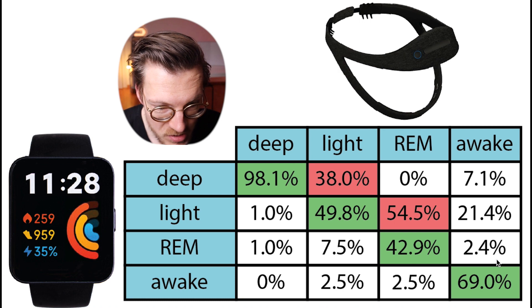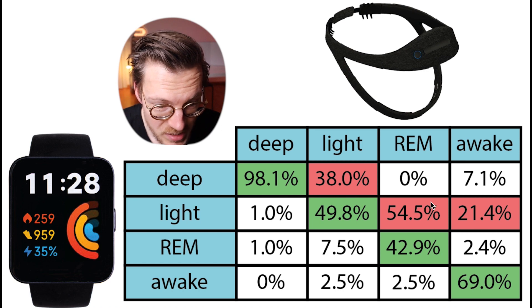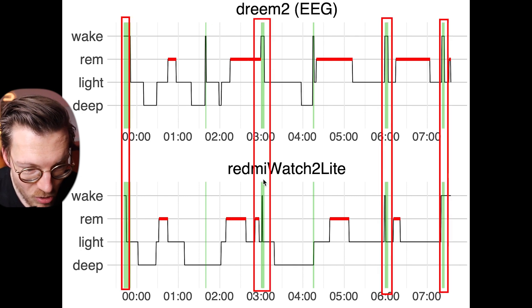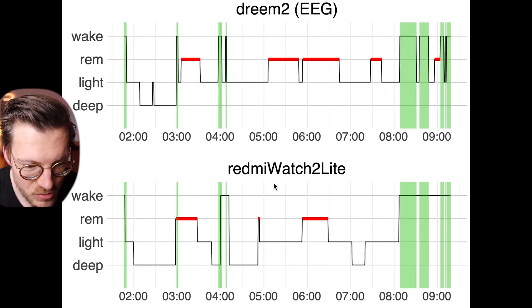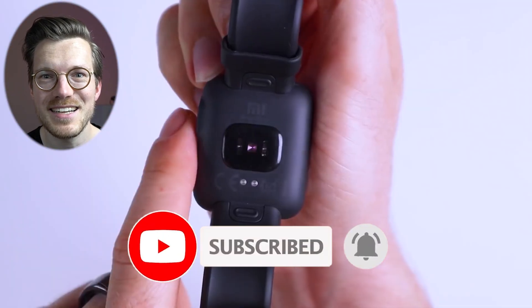Awake detection is quite okay, with about 70% of awake moments correctly detected. When confused, they were mostly confused with light sleep, which makes sense since light sleep is the closest stage to being awake. Most long awake moments were correctly detected, though on the second night one awake moment was detected as deep sleep. The final night was much better again. So how do these results compare to the original Mi Watch Lite? Let's have a look.